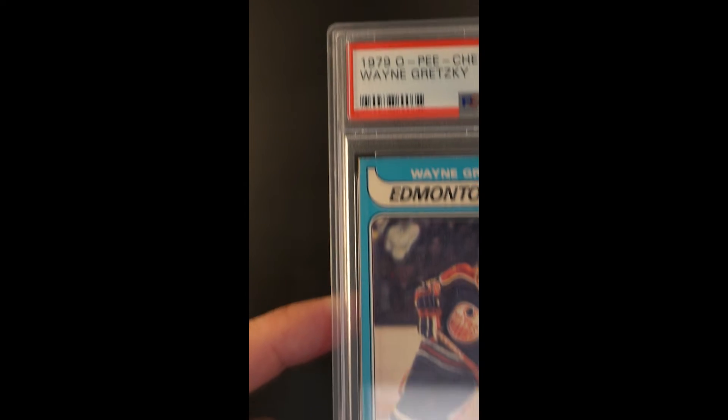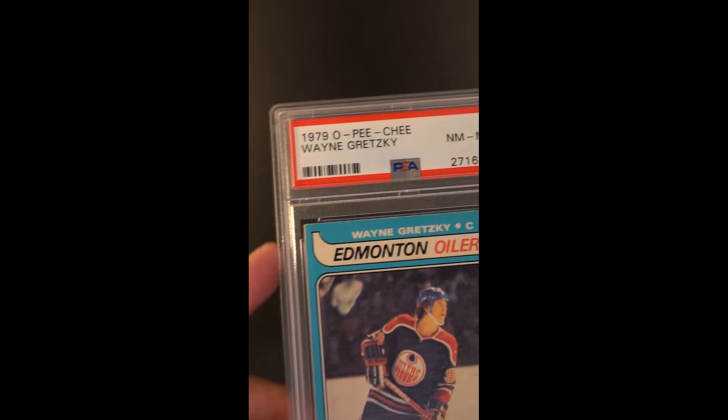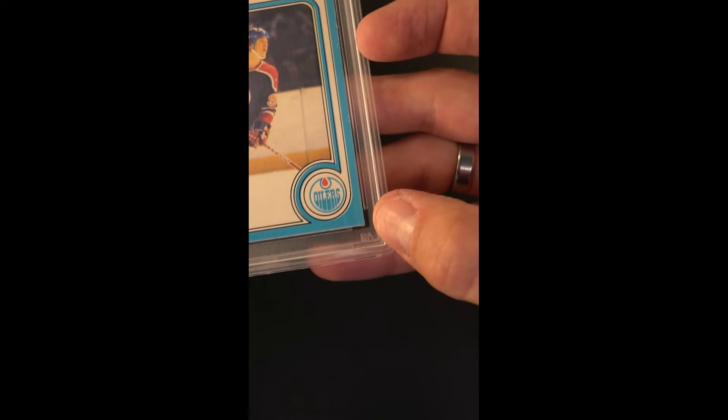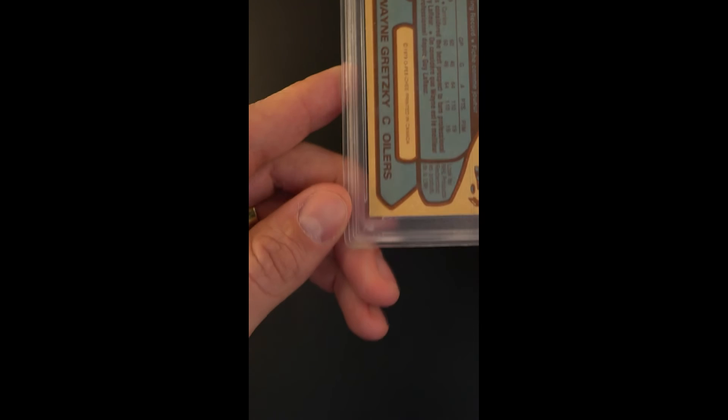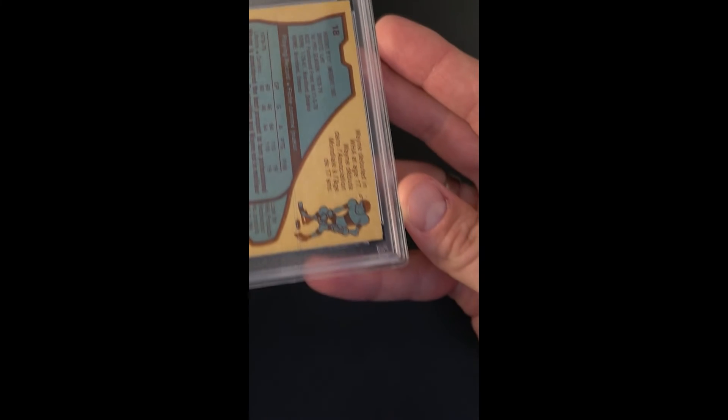A few attributes of a mint card: a couple of stray print dots you can see here, and another one on his shoulder. Just very, very light rough cut chipping along the far edging, but overall just undeniably a beautifully preserved example.